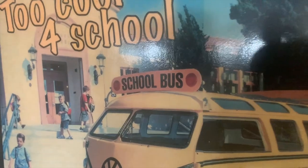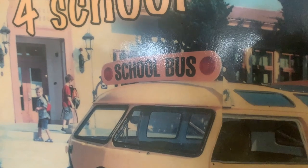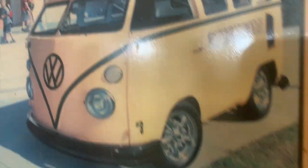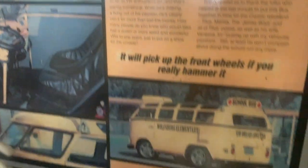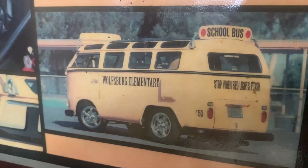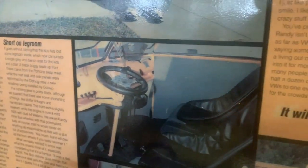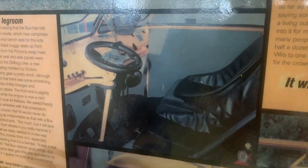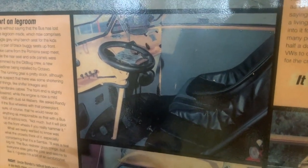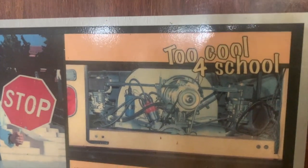I took some old surf racks and made some school bus signs for the front and the back. I did graphics on it — 'Stop when red lights flash' and 'Wolfsburg Elementary,' which just seemed fitting. It had little chopped safari windows in it. Since the roof was chopped and I'm a tall guy, I ended up using dune buggy seats so I could ride in the thing without bumping my head.